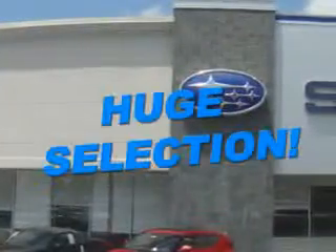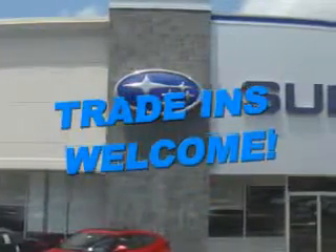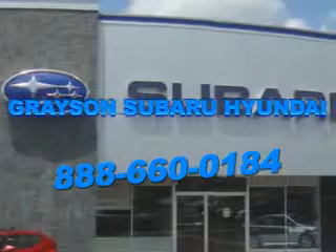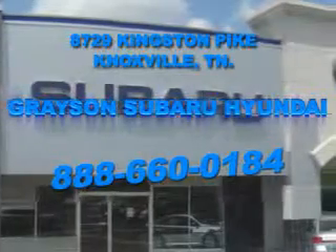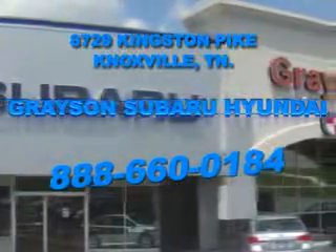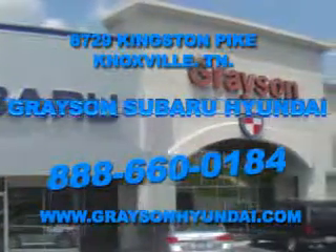With a comprehensive parts and service department, an extensive inventory of new and used vehicles, and unbeatable customer service, the leading Knoxville, Tennessee Subaru and Hyundai dealer has all of your automotive needs covered. Open six days a week, Grayson Subaru Hyundai is conveniently located at 8729 Kingston Pike in Knoxville. For more information about our amazing inventory lineup, check us out online at www.graysonhyundai.com.